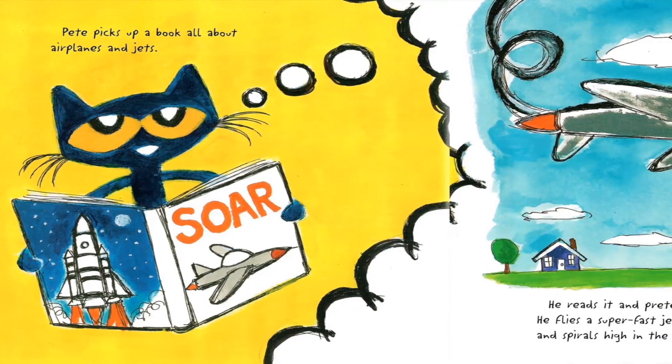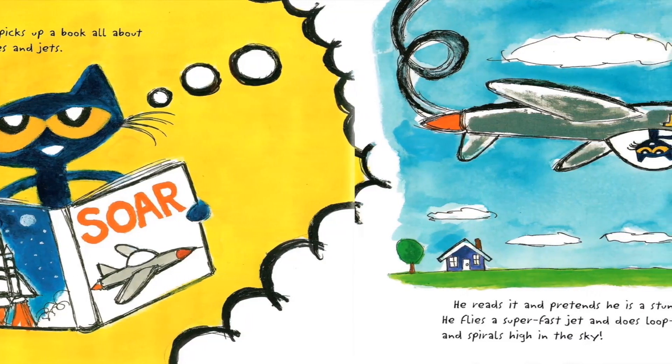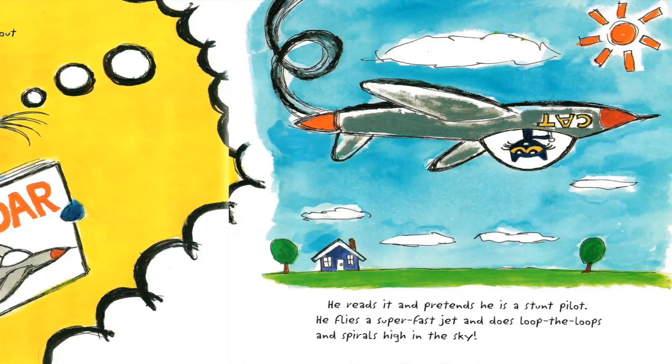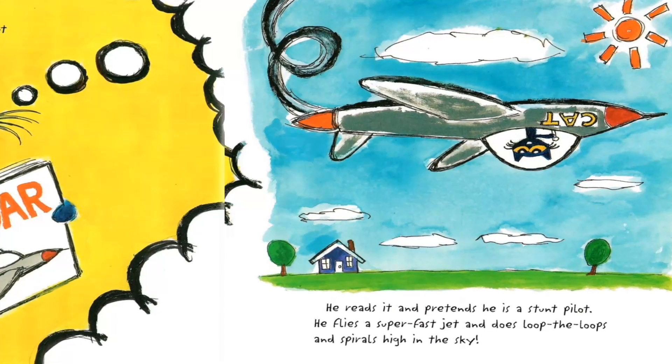Pete picks up a book all about airplanes and jets. He reads it and pretends he is a stunt pilot. He flies a super fast jet and does loop-the-loops and spirals high in the sky.